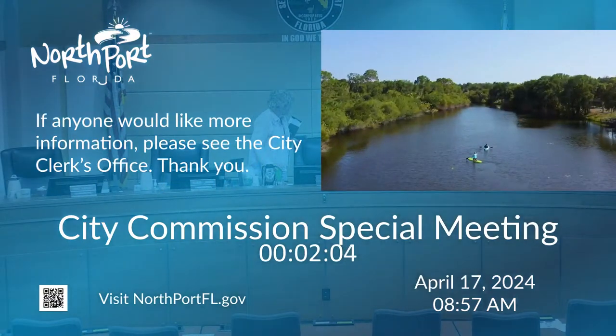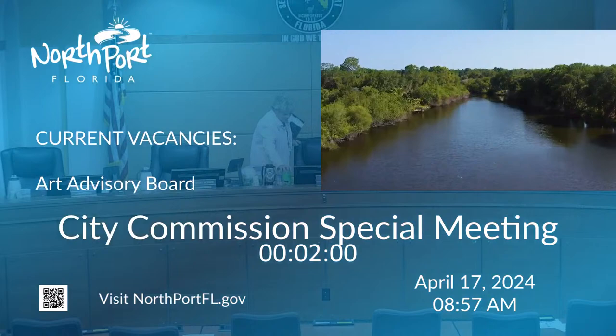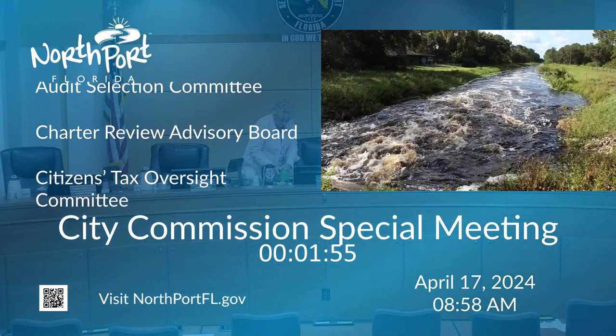Current flooding and water quality conditions are attributed not only to the city's growth, but also to upstream runoff in the DeSoto, Manatee, and Sarasota County portions of the Big Slough.